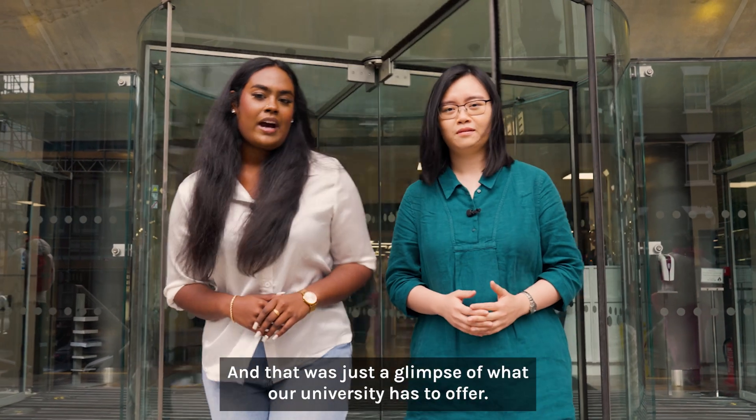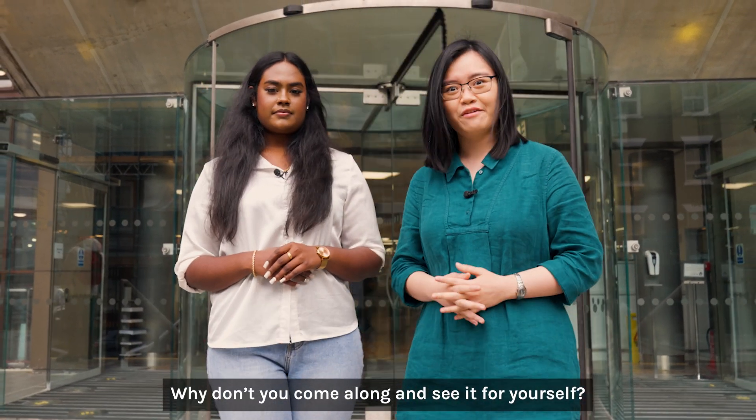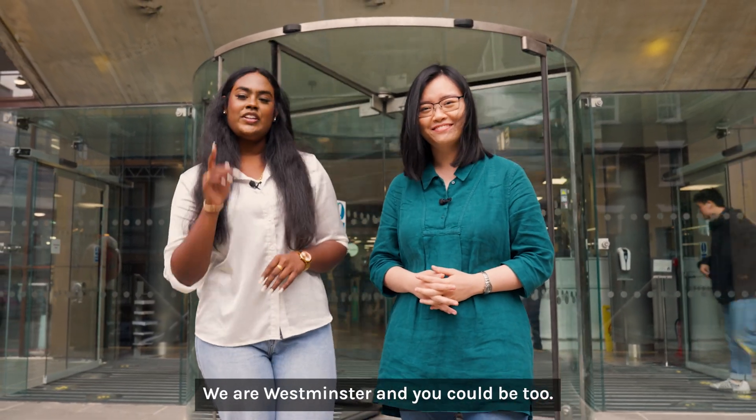And that was just a glimpse of what our university has to offer. Why don't you come along and see it for yourselves? We are Westminster, and you could be too.